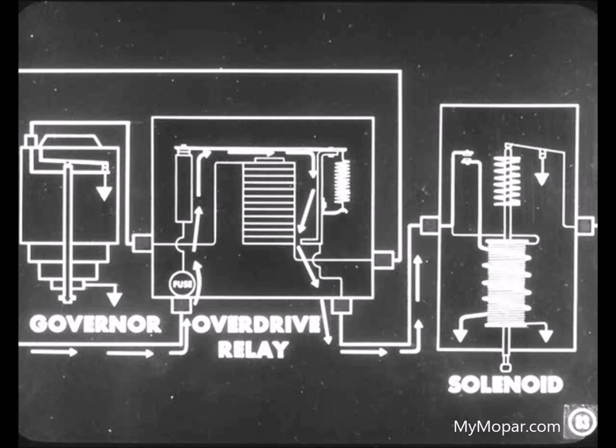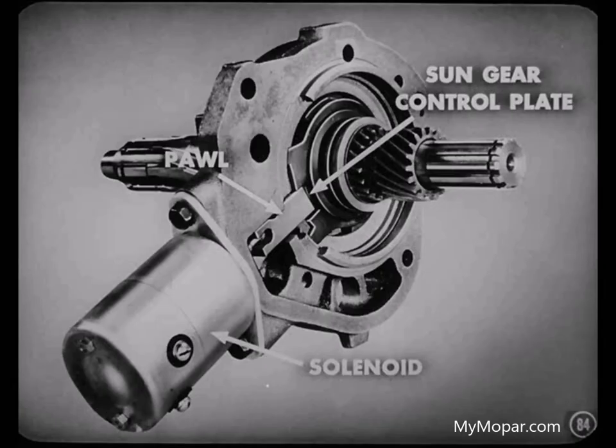That wasn't too hard to get. I suppose the overdrive solenoid operates on the same principle. The overdrive governor completes the circuit to the relay, and the relay points close. Battery current then flows through the relay armature to the solenoid. When the solenoid is energized, a pawl rod moves a pawl into engagement with the sun gear control plate. The unit is then in overdrive. This is a good example of magnetism being used to perform a mechanical task.